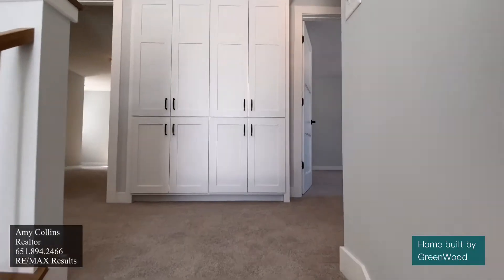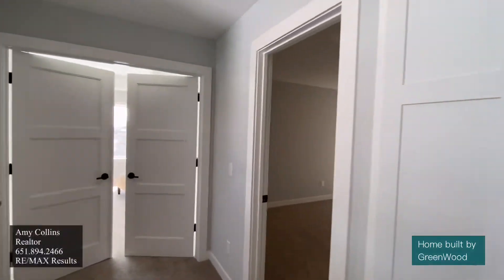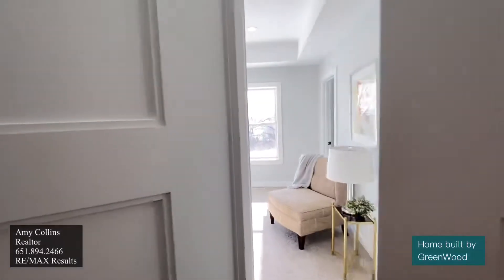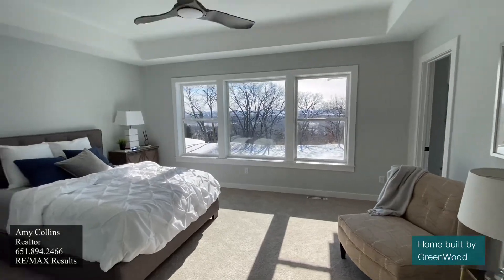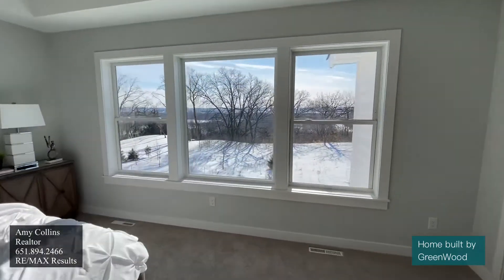As we make our way upstairs, this house has four bedrooms up. Today we're really going to focus on the master bedroom. Look at how spacious this is, and those views — they just can't be beat.